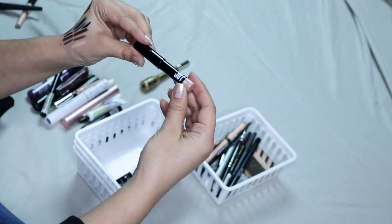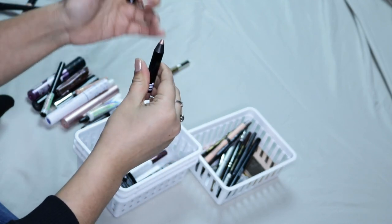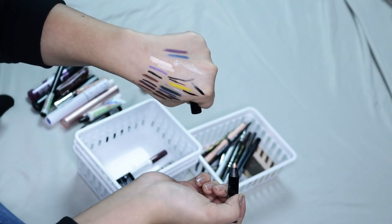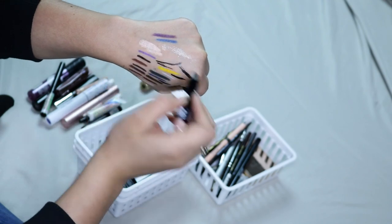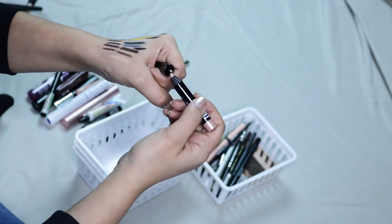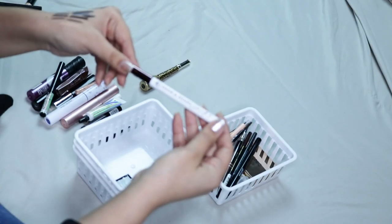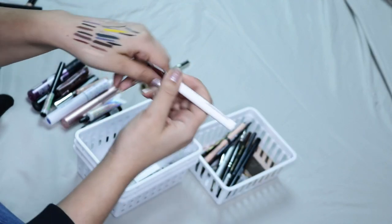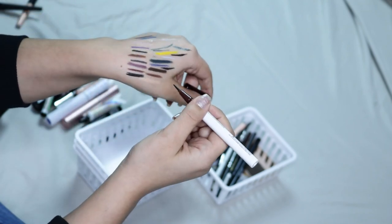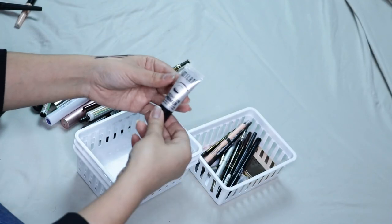Then I have the Lock Heavy Metal One and Done Brow Stick — this is supposed to be a shimmer for your brow bone. I guess you could also use it as an eyeshadow, but I don't know if I would use this because I don't really use the color, so I'll just get rid of it. Then I have the Hank & Henry Stick With It Eyeliner — I think this is in Brown — it's a brown eyeliner, so I am going to be keeping that because I don't have a lot of brown liners and it's pretty good.